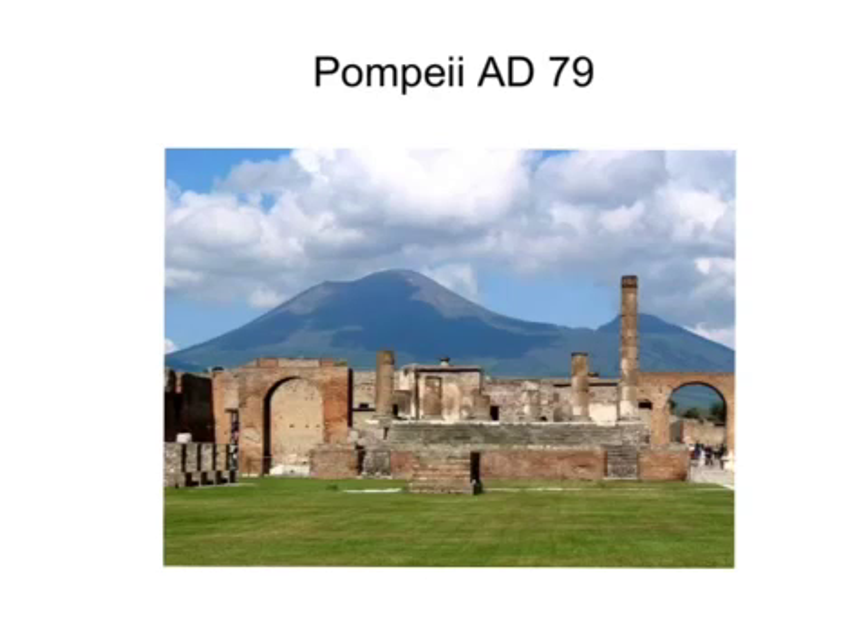This picture shows the town of Pompeii which is near Naples in Italy. In the background is the volcano Vesuvius, which erupted catastrophically in AD 79, burying the town and the neighbouring town of Herculaneum in ash and dust. These towns were only discovered relatively recently and dug out of the volcanic rock.